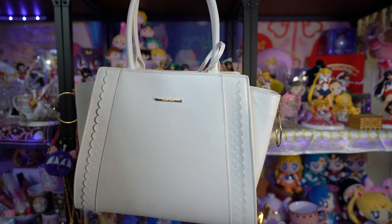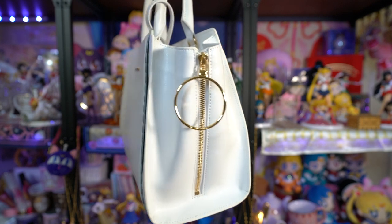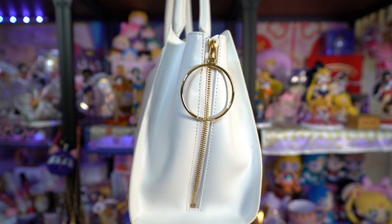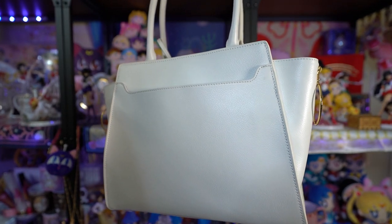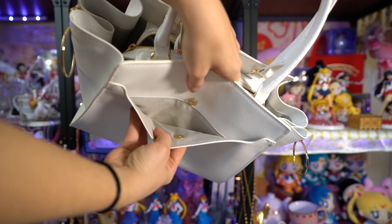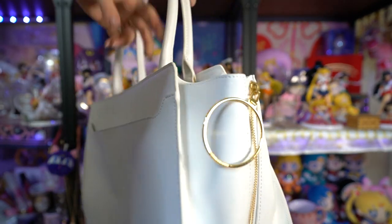This year the Samantha Thavasa group came out with a few different purses dedicated to either Neo Queen Serenity or Princess Serenity. I really liked the design because they are very simplistic but really nice and big, and I don't have a nice big Samantha Thavasa purse. So I wanted to grab one of these. On the front you'll notice a really cute border that looks just like Princess Serenity's dress, and it's a really pretty simple white leather.